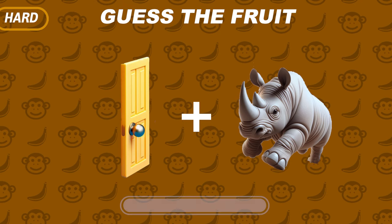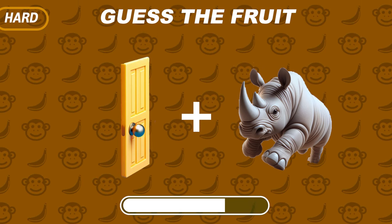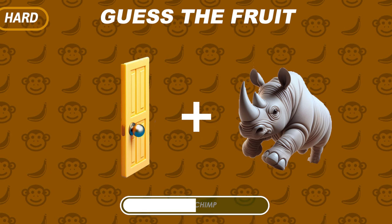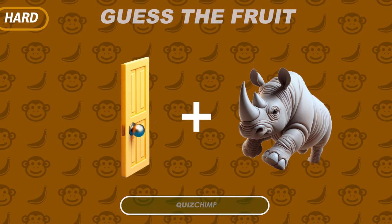Can you guess this one? Durian? Yes, Durian!